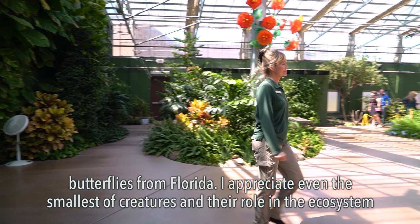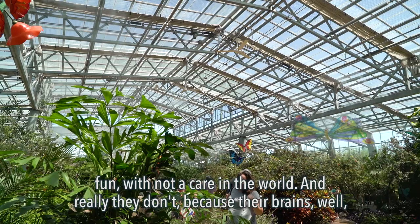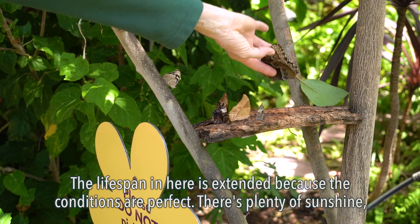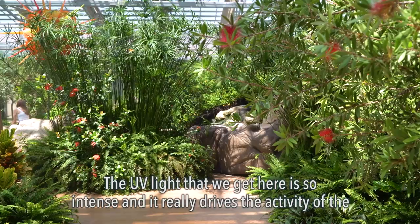I appreciate even the smallest of creatures and their role in the ecosystem overall. When you watch butterflies in action they just always look like they're having so much fun with not a care in the world, and really they don't — their brains are very small and the average lifespan for a butterfly is two weeks. The lifespan in here is extended because the conditions are perfect: there's plenty of sunshine, the weather's always good, lots of food and no predators.